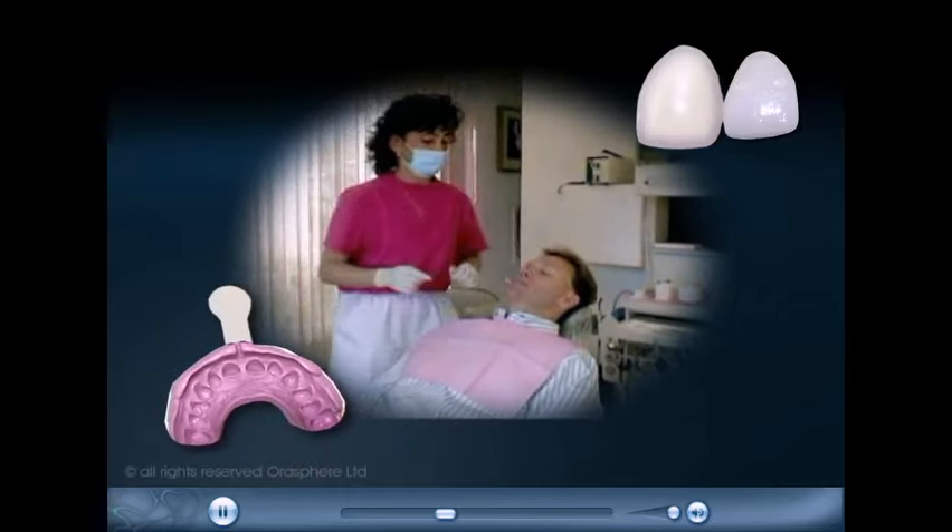The impression is used by a lab technician to make the veneer. In approximately two weeks, the finished veneer is returned to your dentist.